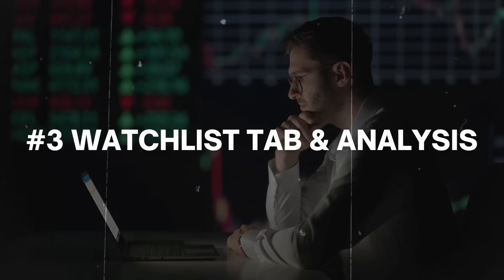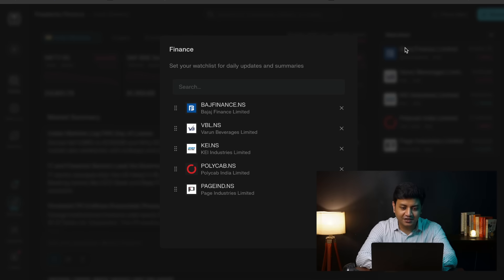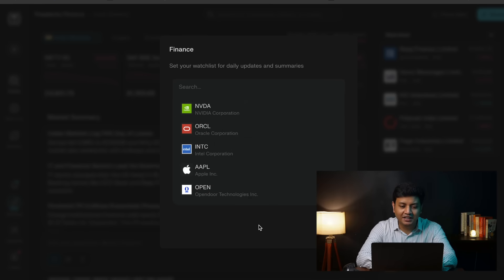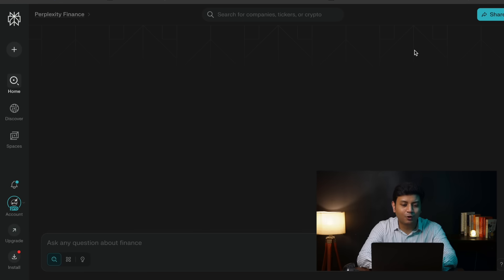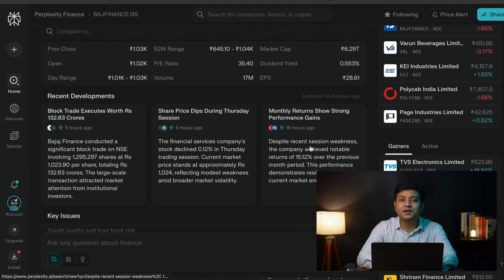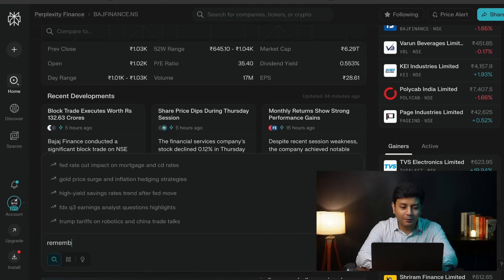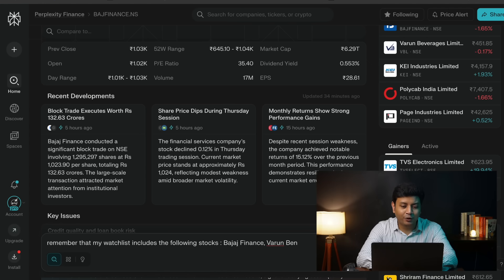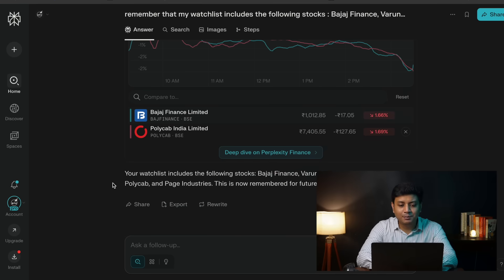The third feature is the watchlist tab along with the watchlist analysis feature. On the top right of the dashboard, you have the option to create a custom watchlist. A long-term investor can simply add all the stocks in his portfolio to the watchlist and then see the momentum of all the stocks in one glance. You can also quickly see the recent news about the stocks in your portfolio with a single click. There is one limitation that the Perplexity Finance team will likely resolve soon: you currently need to manually input all the stocks in your portfolio once, and thereafter it remembers them for all future watchlist-related prompts. So my prompt for inputting the watchlist would be: 'Remember that my watchlist includes Bajaj Finance, Varun Beverages, KEI Industries, Polycab, and Page Industries.'